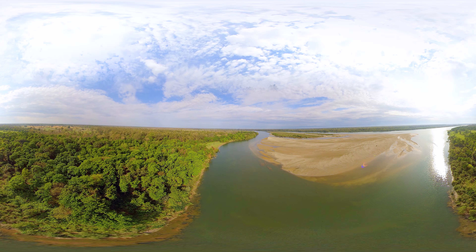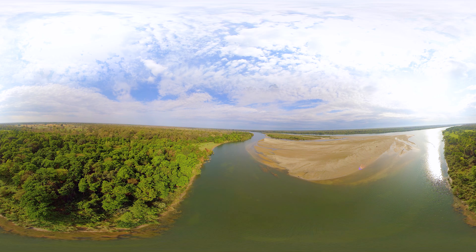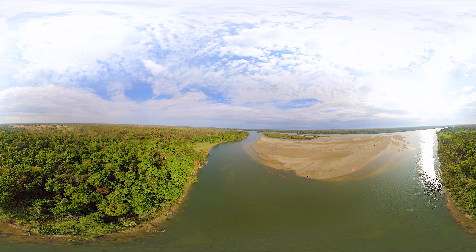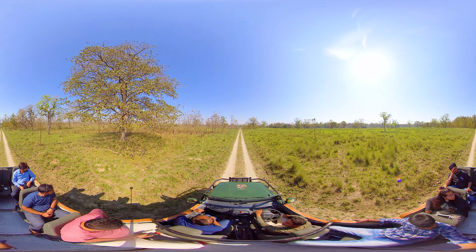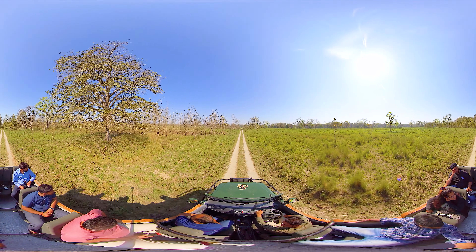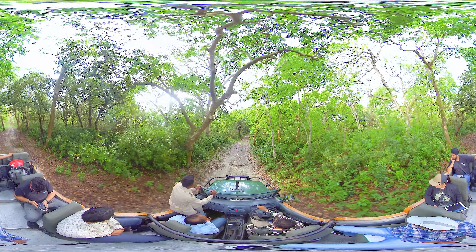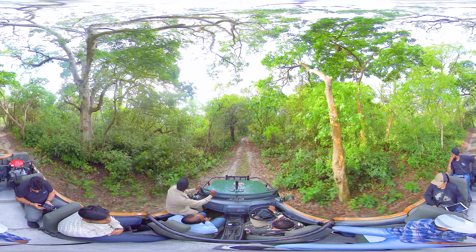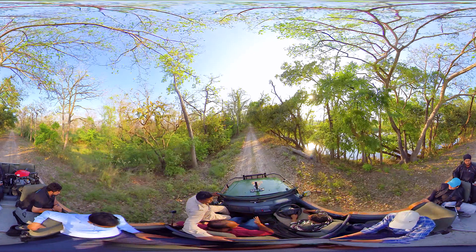In the expansive Katarnia Ghat Wildlife Sanctuary, you will find velvet grass meadows, dense marshes, small hills covered with shrubs, groves, the Girwa River, and forests of sal and saugun trees. Some of the trees here are 250 to 300 years old. These trees have seen India from the Mughal period to independence and are still standing proudly in the jungle.